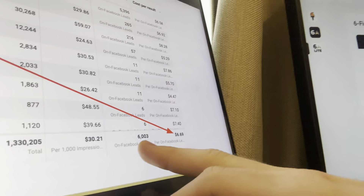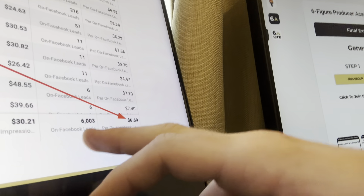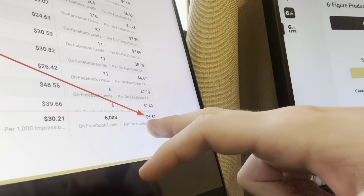So let me show you guys some cool screenshots here. These are some results we got — 6,000 final expense leads for $6.69 a pop. And not only did we generate those leads, but what's really cool — what blows my mind — is we were able to find a niche pocket of hot, high-intent buyers.